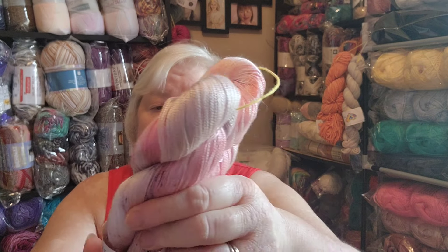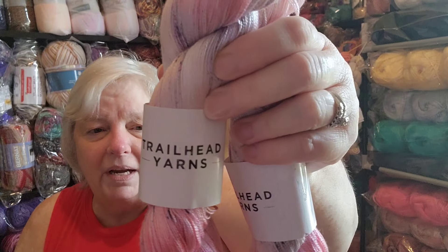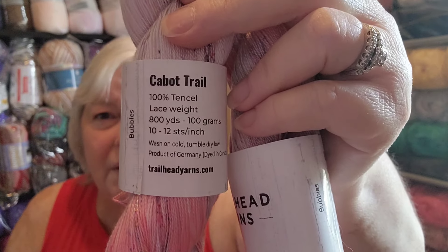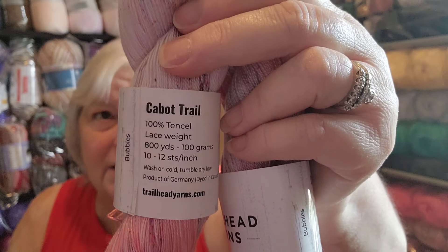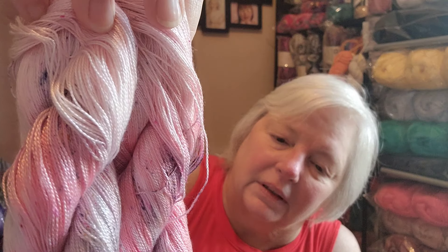Then there's this one hanging next to me — this might be the one you were looking at. It's Trailheads Yarns, 100% tinsel, really really tiny. But aren't the colors pretty? The pink and the cream or pale pink, with speckles — love it.